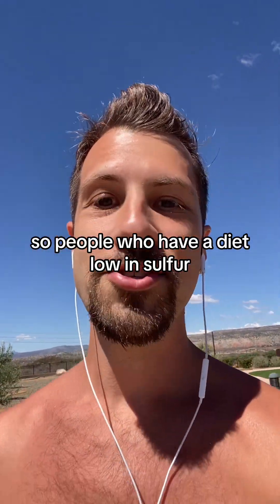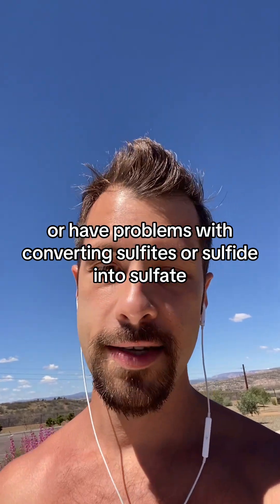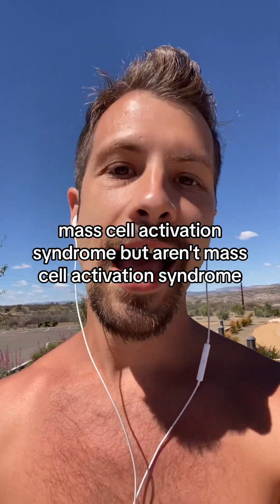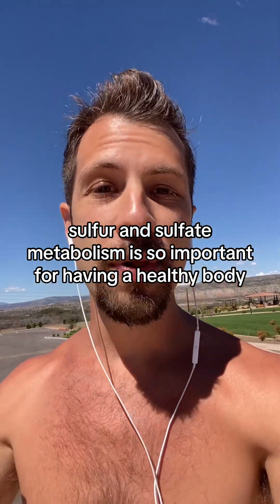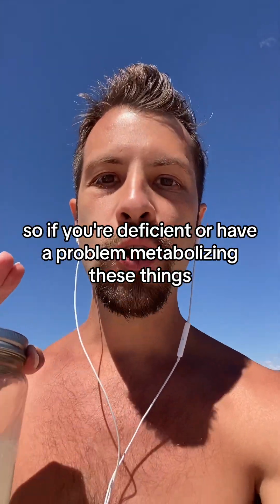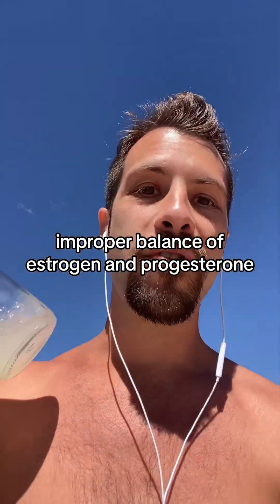People who have a diet low in sulfur, or have problems converting sulfites or sulfide into sulfate, will display these symptoms — symptoms that resemble mast cell activation syndrome but aren't mast cell activation syndrome, and kind of look like allergies but they don't have allergies. Sulfur and sulfate metabolism is so important for a healthy body. If you're deficient or have a problem metabolizing these things, you're going to have low vitamin D, low testosterone, and an improper balance of estrogen and progesterone.